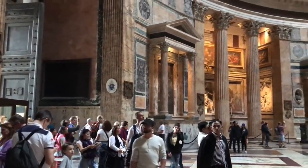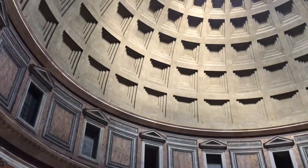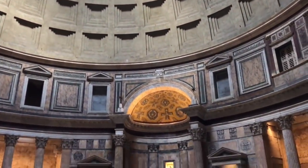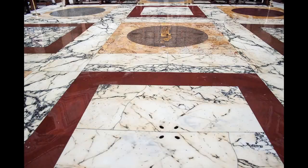As we enter, let's do what everyone does and look up. The rotunda of the Pantheon is both awesomely spacious and impressively symmetrical. It has a diameter of 150 Roman feet — that is, 142 standard feet, or 43 meters — uninterrupted by any column or buttress. The crown of the dome is exactly 150 Roman feet above the floor. A sphere 150 Roman feet in diameter would fit perfectly inside, just touching the walls, floor, and dome.